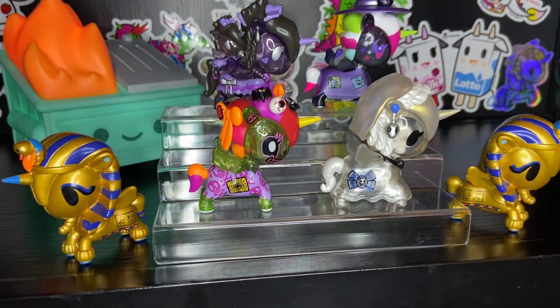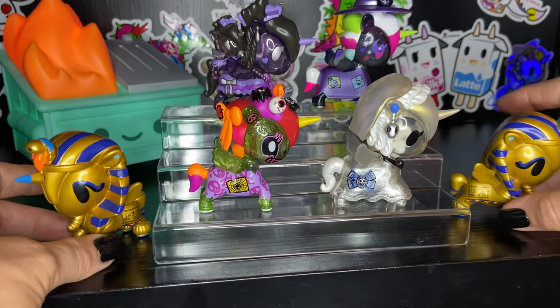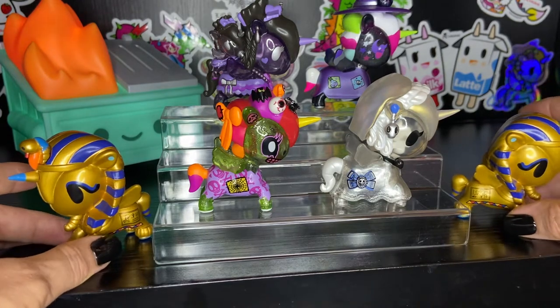As I've mentioned in previous videos, when you have two — when you have dupes — they add balance and symmetry to your display.